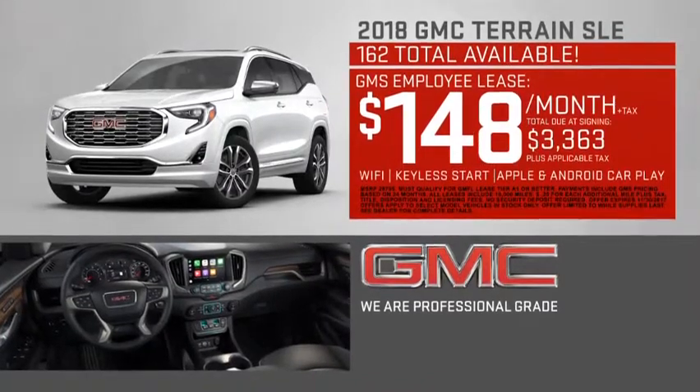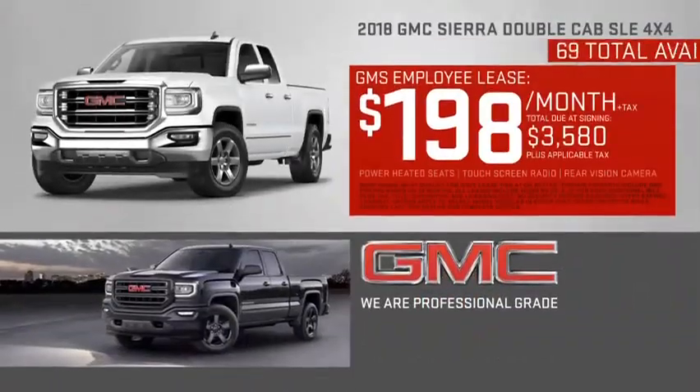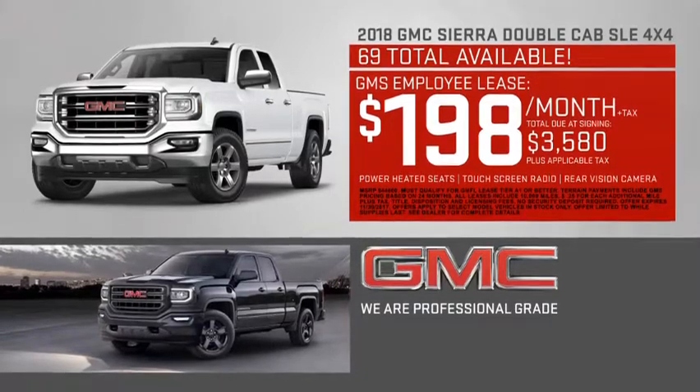You can lease the 2018 GMC Terrain for just $148 a month, or lease the 2018 GMC Sierra for just $198 a month.